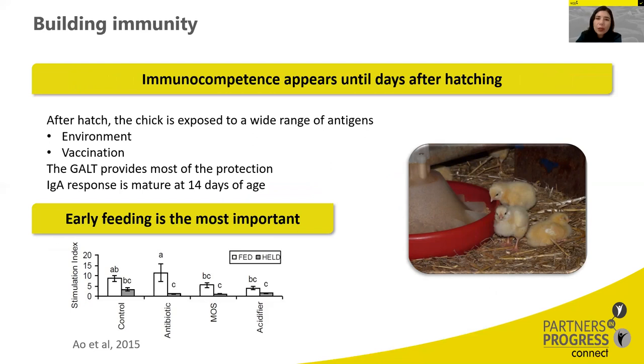Immediately after the initial feed intake, the chicken intestine is rapidly colonized by a high number of bacteria. Feed availability in the post-hatch period has been shown to accelerate intestinal development because enzymes are triggered by feed intake. In current chicken production, this first meal can be delayed up to 72 hours, which is not good for the chickens.